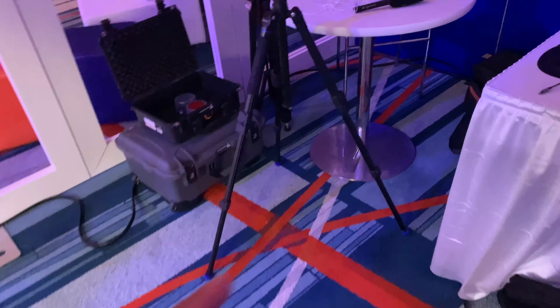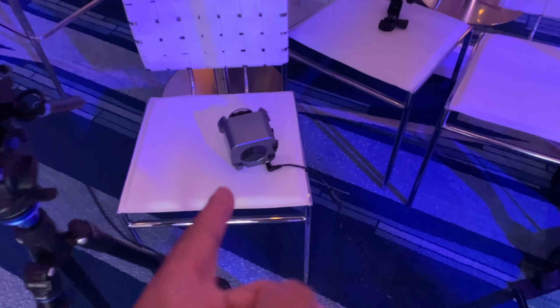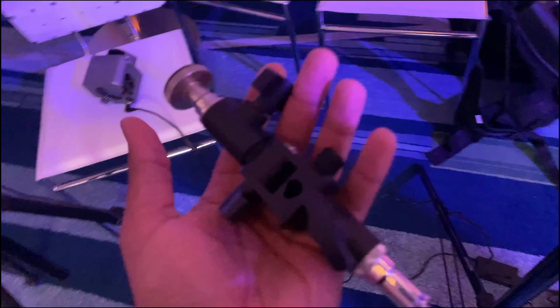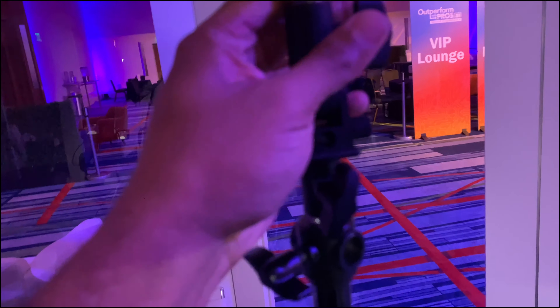Now the biggest issue is that because the key light is so high, it's casting raccoon eyes on the subject. So I'm going to use the Amaran 60D, put the reflector on it, tape some diffusion onto the reflector, and blast it at the subject's face to soften the light. Without diffusion it's just really harsh and doesn't look good. We're spending a lot of time figuring out this interview lighting setup, but we just have to make it work.